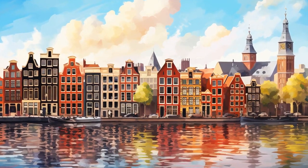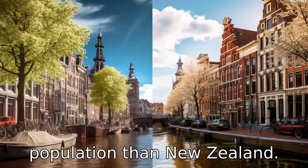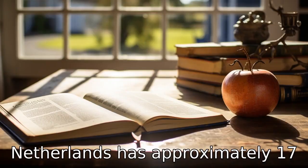Difference 3. The population of both countries varies considerably too. The Netherlands, despite its small size, has a much larger population than New Zealand. According to recent estimates, New Zealand has a population of around 5 million, whereas the Netherlands has approximately 17 million.